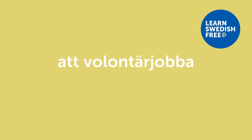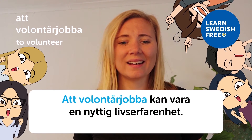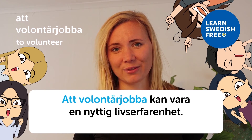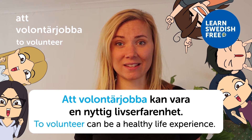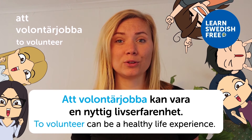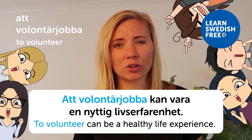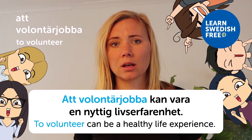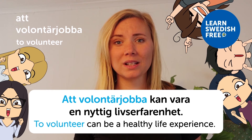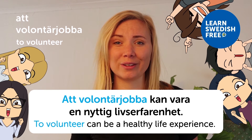Att volontärjobba — to volunteer. Att volontärjobba kan vara en nyttig livserfarenhet — to volunteer can be a healthy life experience. I believe that if you do some volunteering, you're not only helping the planet but also benefiting yourself from what you learn and see. It's a nice experience and a good way to help save the planet. I've done some volunteering myself and it was really fun.